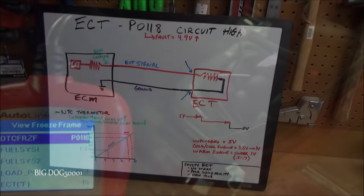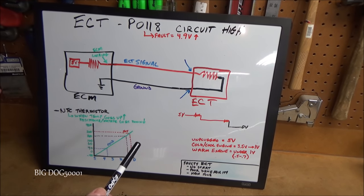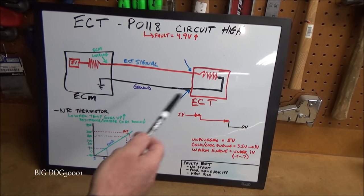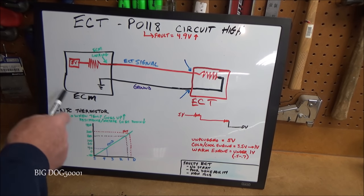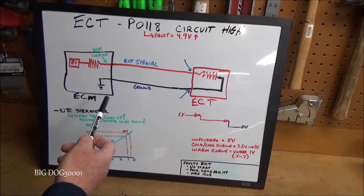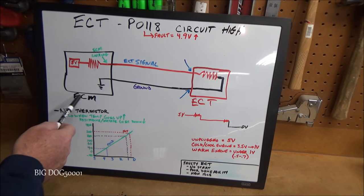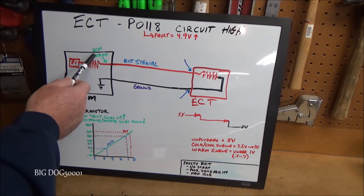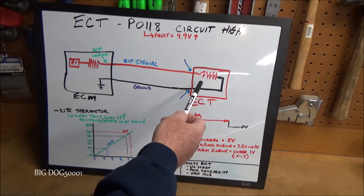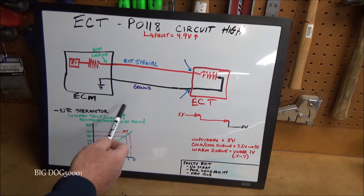Before we open the hood let's go over the ECT circuit. Even though this is an older Honda, anything we learn here will apply to newer vehicles — the circuit hasn't changed much. Inside the ECM, five volts are sent out across a fixed resistor inside the ECM — that's where the ECM is reading. That five volts then goes through our ECT, which is a variable resistor, and the signal returns to ground. That ground wire is sometimes called a signal return, so don't let that confuse you.